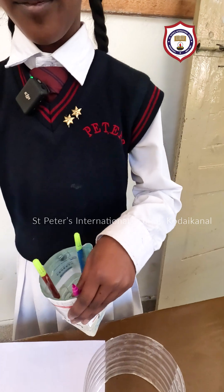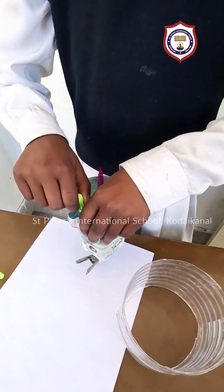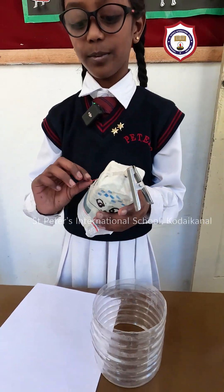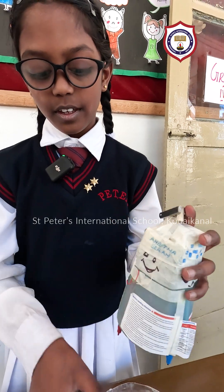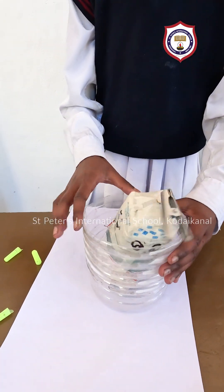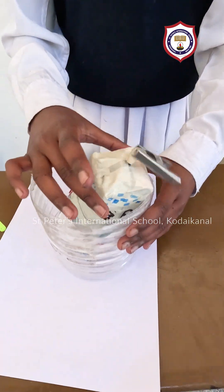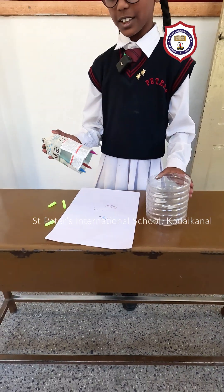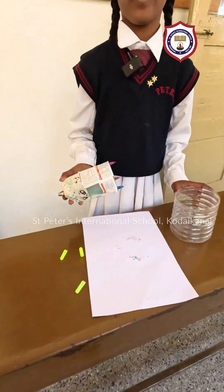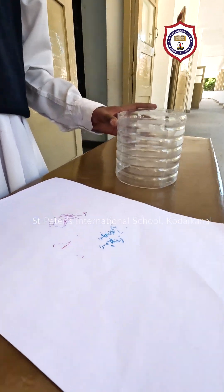First, we should remove the cap. Then, we should join these both wires. Then keep this here and I will start printing. Now, this prints little Chinese words. This is that.